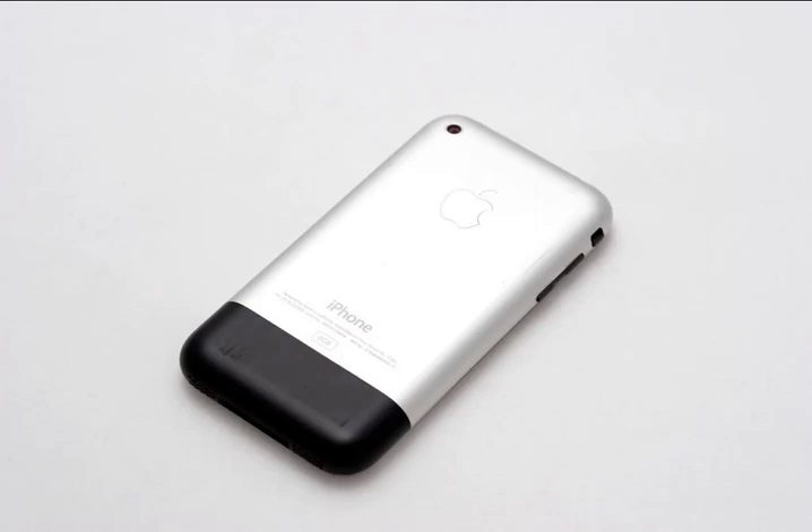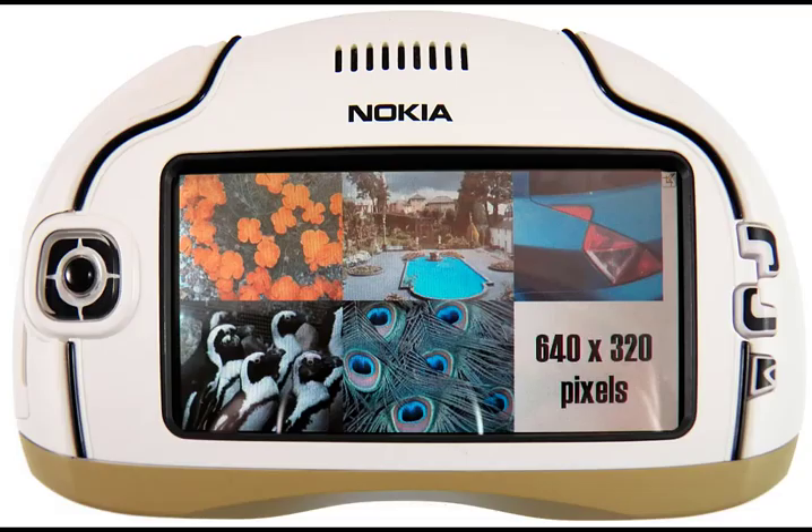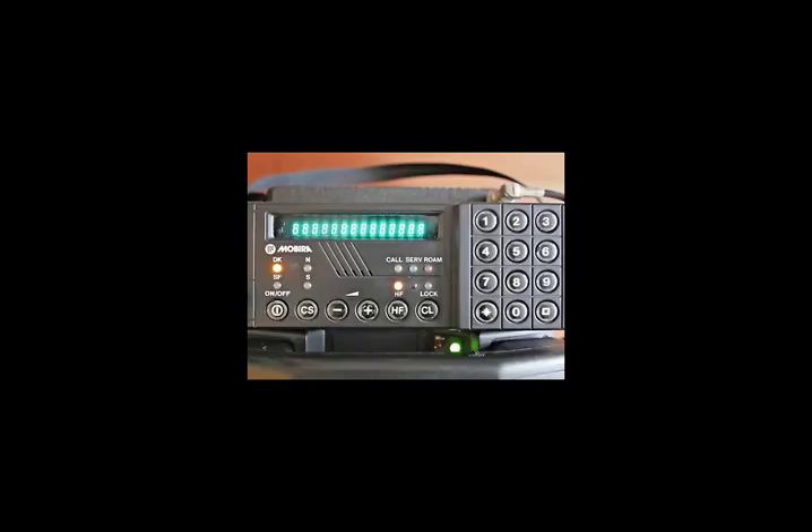1. Pre-production prototype iPhone 1: £10,000 plus. 2. Motorola 8000X: £800 to £3,500. 3. Nokia 7700: £1,000 to £2,000. 4. Mobira Senator NMT: £800 to £2,000.